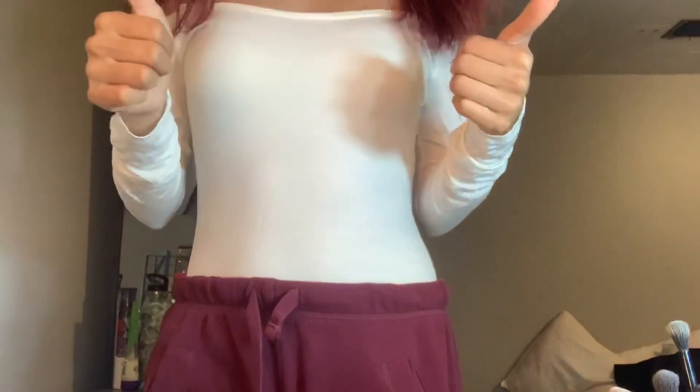Let me try to clip this so you guys can see the full picture. The one thing I hate is it doesn't have snaps at the bottom of the bodysuit, so when I peed I had to move it out of the way. I pee a lot, so yeah.